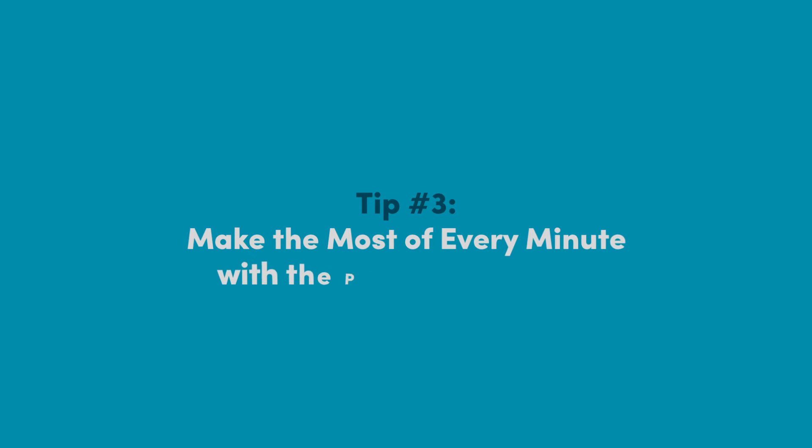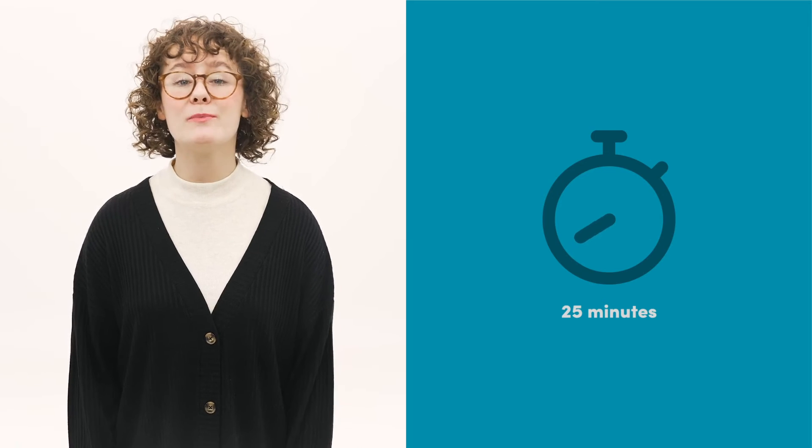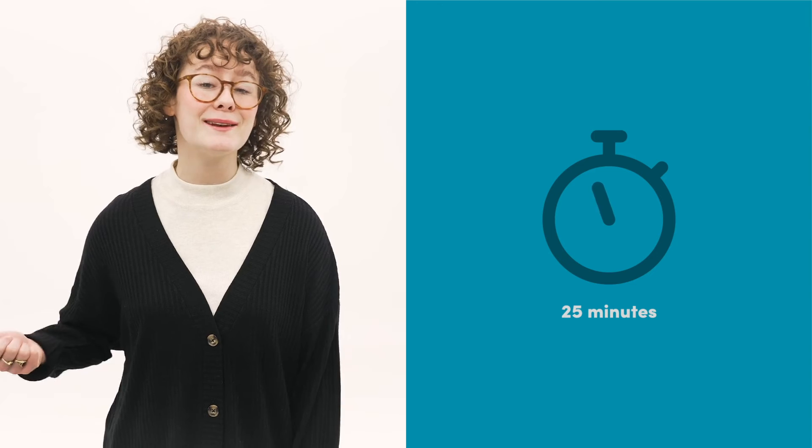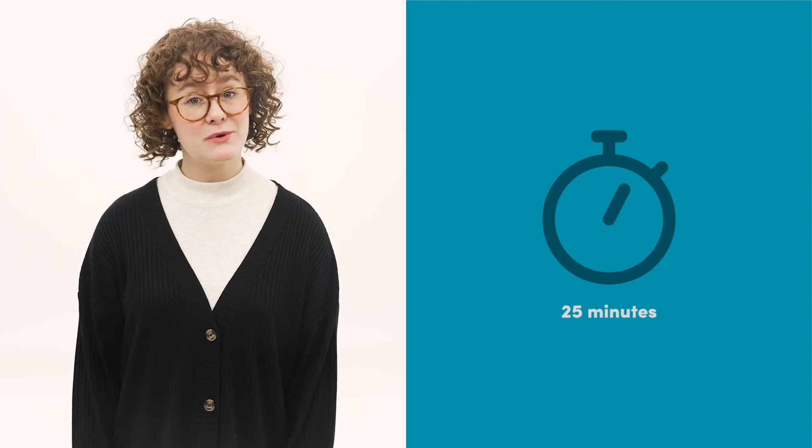Finally, make the most of every minute with a Pomodoro timer. This time management method encourages you to work intensively for 25-minute sessions, called Pomodoros, followed by a short break. It's been proven to promote sustained concentration and prevent mental fatigue. To do it, download an online Pomodoro timer like Pomofocus or Pomodoro.